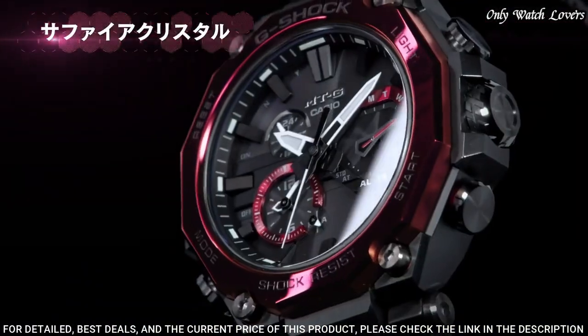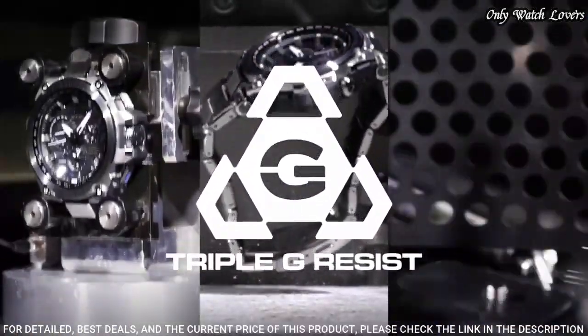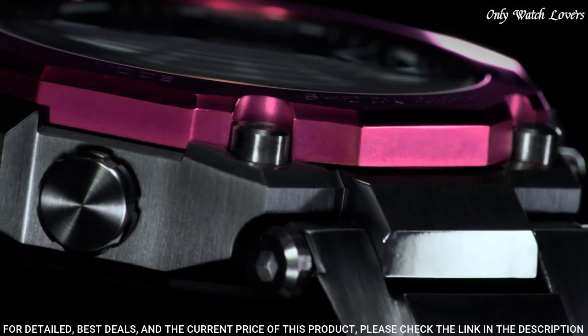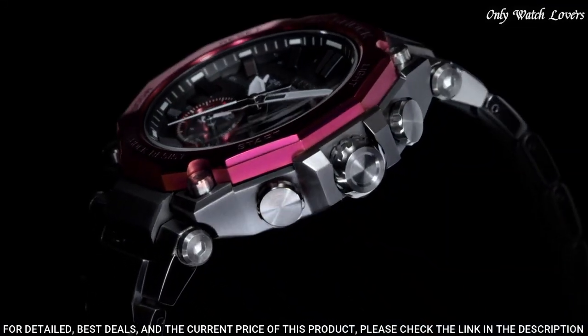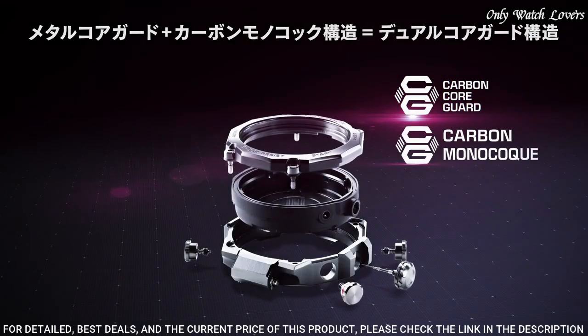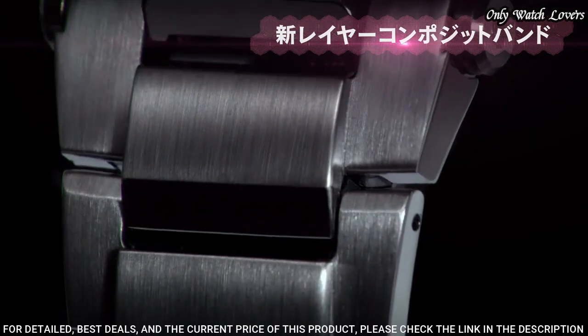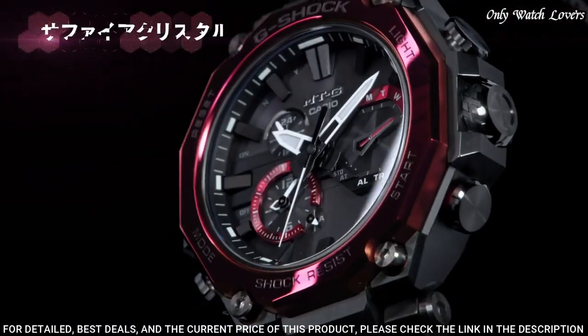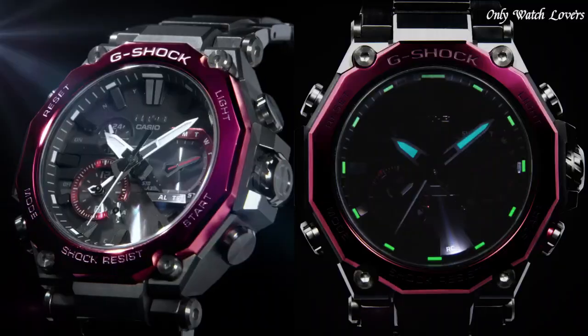Composite band, band color black. Water resistance 200 meters. The watch is from the G-Shock collection. The following features are equipped: glowing hands, glowing markers, screw-down crown, radio controlled, Bluetooth, dual time, chronograph, countdown timer, alarm, date, day, perpetual calendar, backlight.